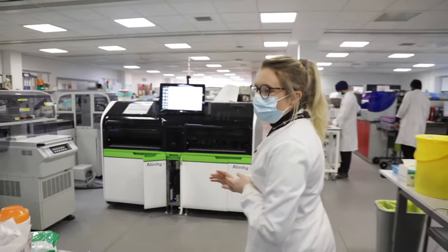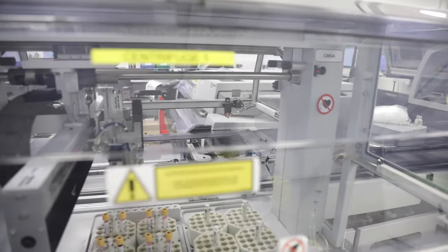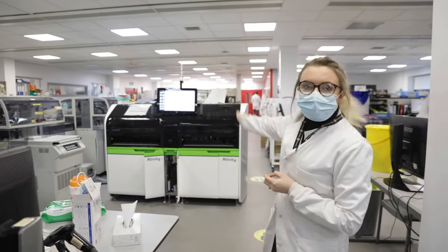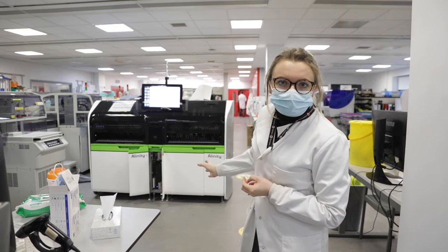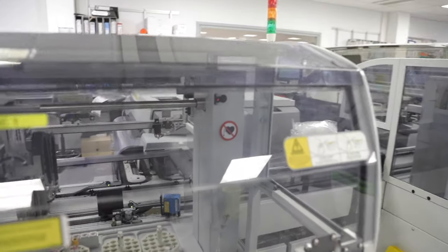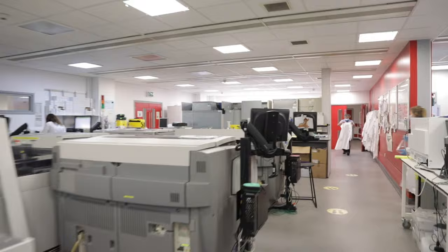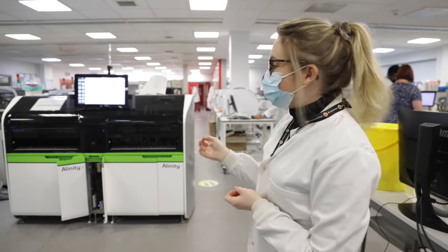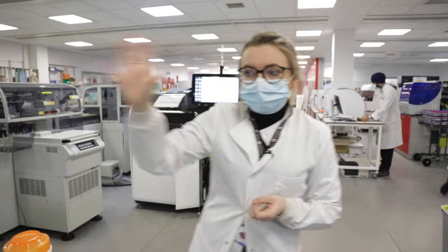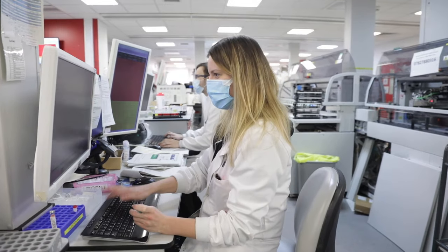First of all, a lot of the samples get centrifuged in these machines here, and then they'll get the lid taken off them before going to one of the analysers. Different analysers do different tests, and the track will take the sample to whichever analyser it needs. Some samples might need to go to multiple analysers and the track will do that. When the results have been done, they come to this desk here where they get technically validated by one of the biomedical scientists.